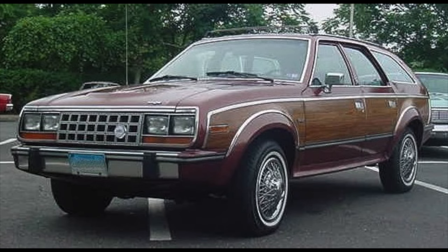That's the stock ride height of an AMC Eagle — that's what people thought of when they thought of all-wheel drive sedans if you were born before the year 1980.